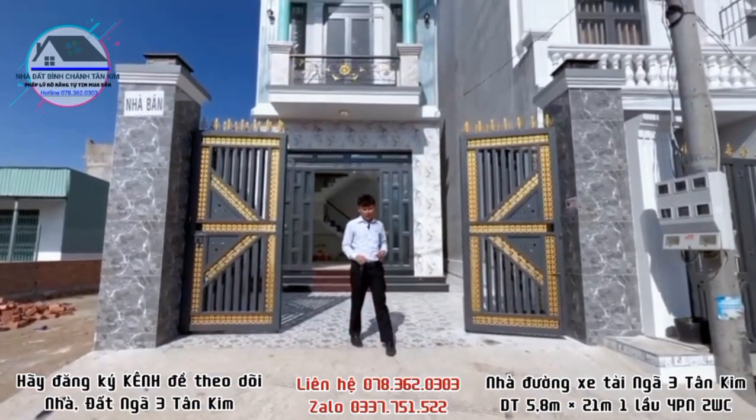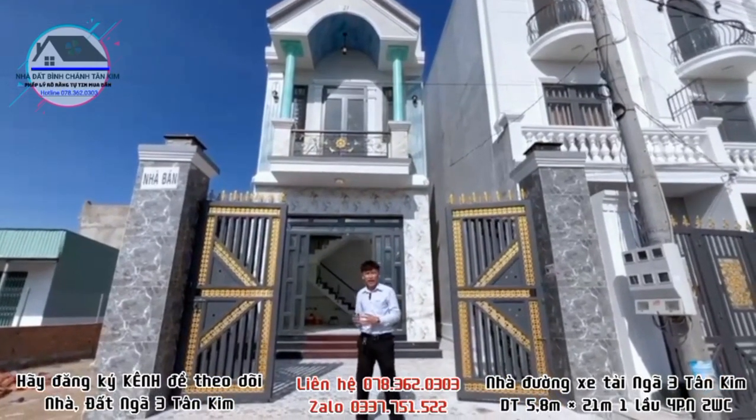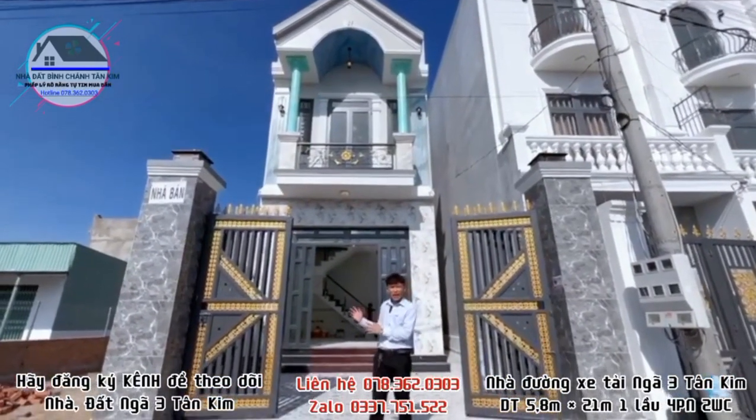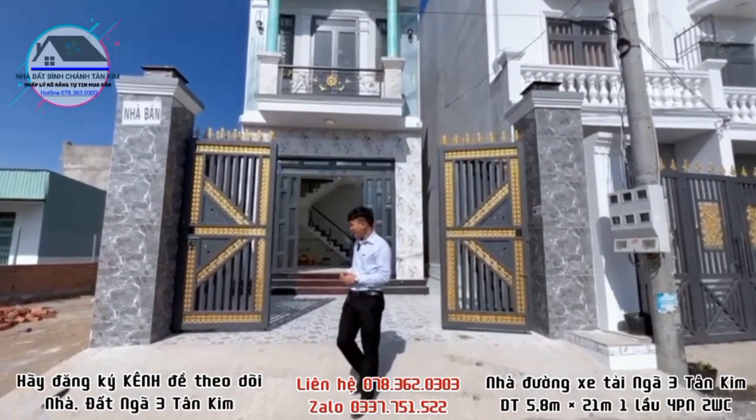Xin chào cô chú chị, chào mừng cô chú chị đã quay trở lại với kênh Tránh Nhân Tất Tinh Kim. Hôm nay em xin giới thiệu cho cô chú chị một căn nhà mới xây dựng xong. Căn nhà hướng Tây Nam, hiện tại em đang quay buổi chiều, cực kỳ nắng. Cô chú chị nào hợp hướng Tây Nam thì liên hệ em.